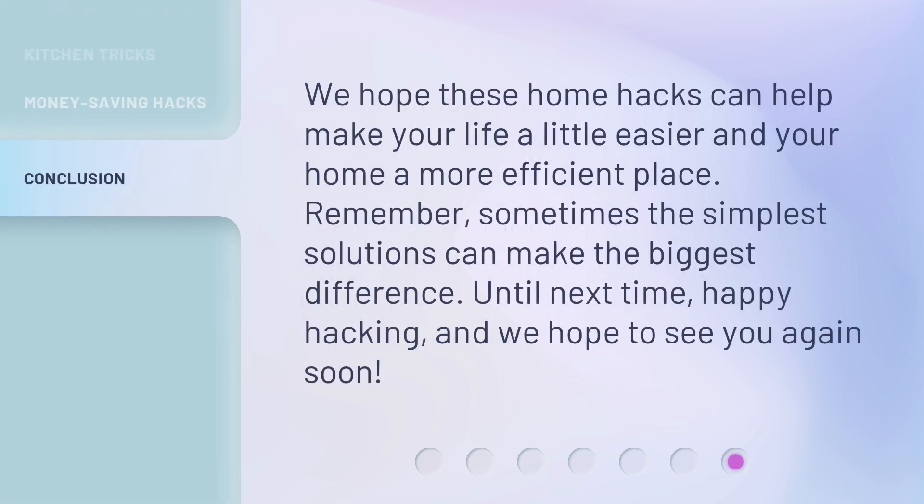We hope these home hacks can help make your life a little easier and your home a more efficient place. Remember, sometimes the simplest solutions can make the biggest difference. Until next time, happy hacking, and we hope to see you again soon.